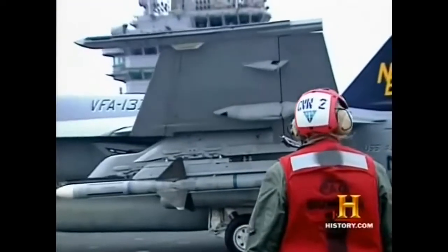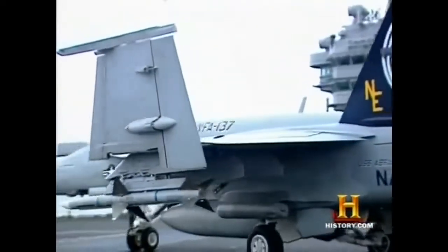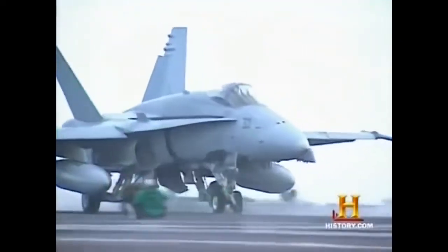The weapons of war, however, are ever-changing. This ordnance team has just loaded a bomb that can see through clouds and strike within yards of its target — a bomb that 40 years ago was the stuff of science fiction.